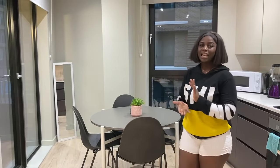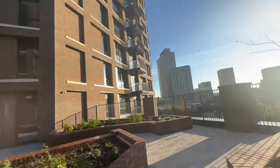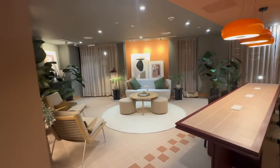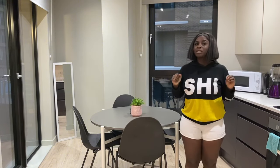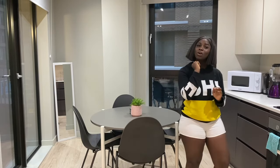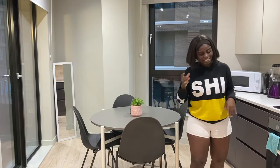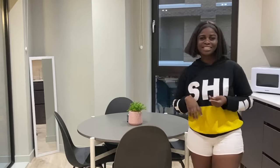So guys, that is literally everything about this apartment. Aside from the apartment itself, we also have the terrace, the snug, the gym, and the yoga section. Probably in my next video I'm going to tell you how much it costs to secure this apartment. Anyway guys, I really hope you enjoyed this video. Please go ahead and watch my previous video too. Don't forget to like the video, subscribe to the channel, and share the video. Thank you all for watching, and I'll see you in my next video — bye for now!